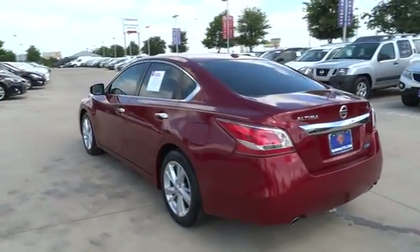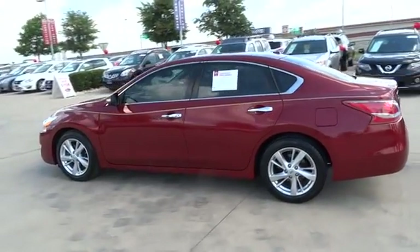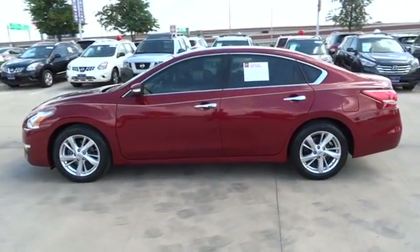And built to last. This vehicle has less than 35,000 miles. Here are some of this vehicle's great options.